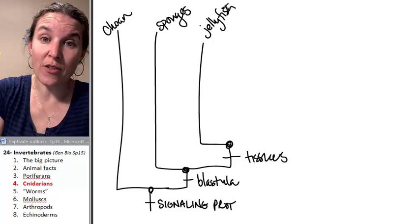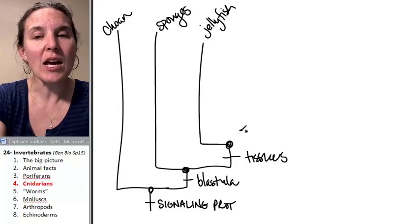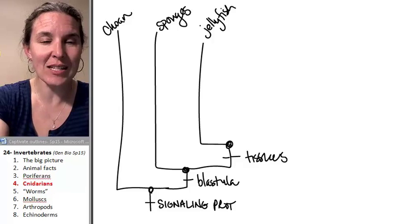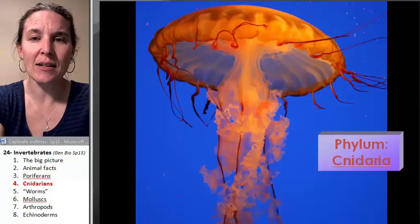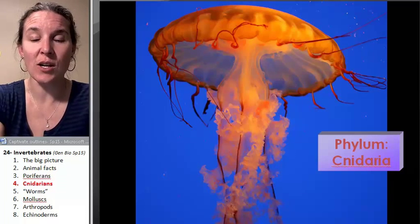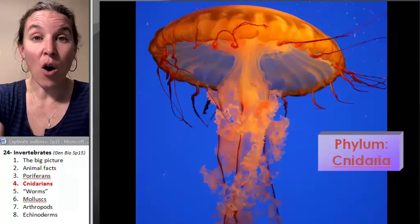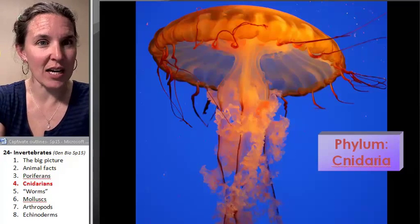There are other critters like sea anemones that are in this mix, but jellyfish are the first group that have tissues working together. So let's look at some jellyfish. They're in the phylum Cnidaria, and all cnidarians have, in addition to having tissues — which is fantastic — they have something else.